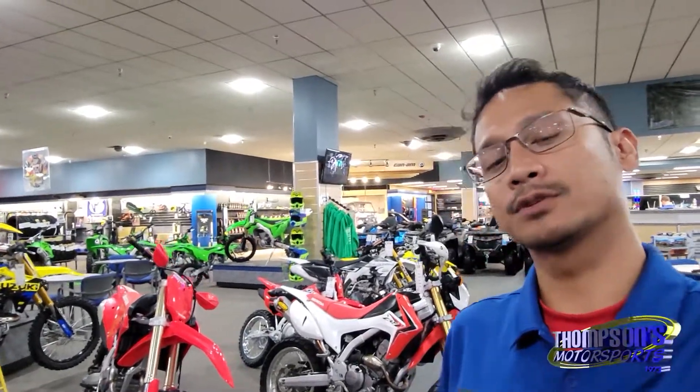What's up guys, Wafi from Thomson's Motor Sports over here in Terre Haute, Indiana, just south of I-70, and we have a 2013 Honda CRF250L.